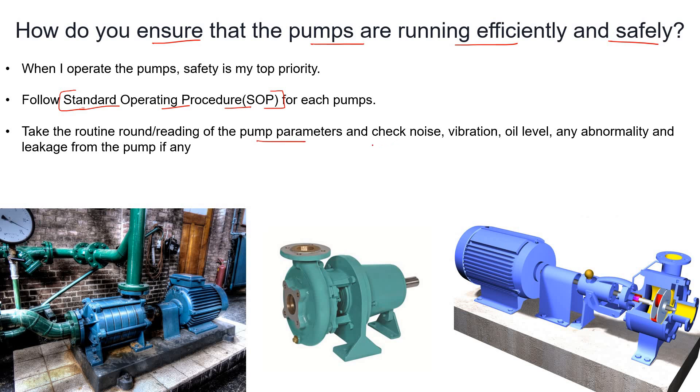For example, check what the pressure is. Also please check noise, vibration, oil level, and any abnormality you see while handling the pump. Note it down and inform the DCS operator. Also check for any leakage.